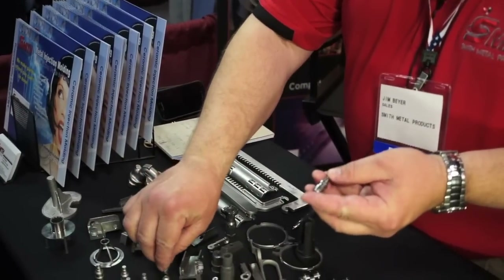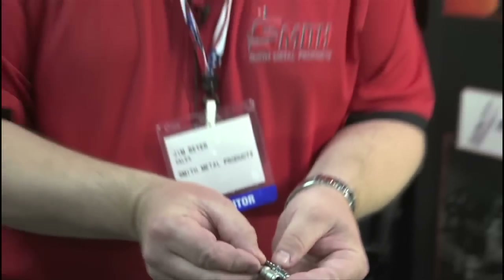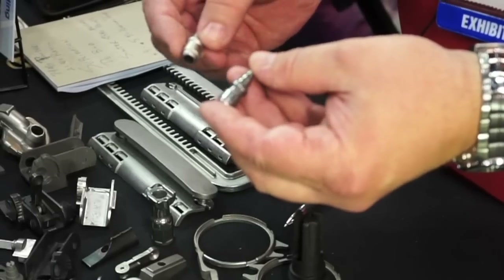Some of these parts we get polished afterwards. If our customer has a really high expectation for a finish or something like that, we work with a post-processing company that does these operations for us and polishes these up. As you can see, we get a really nice finish on that part.